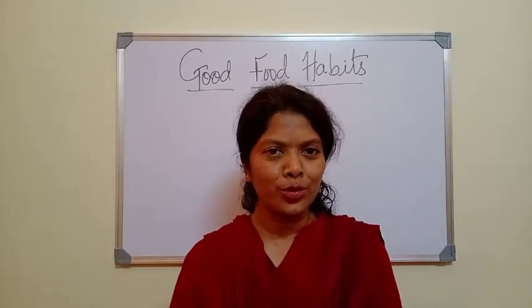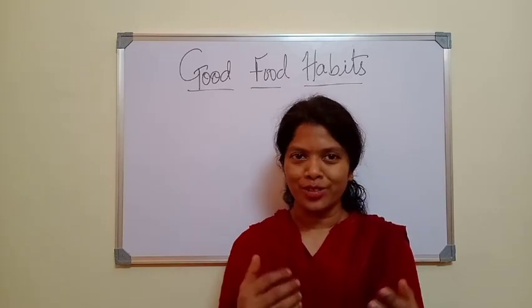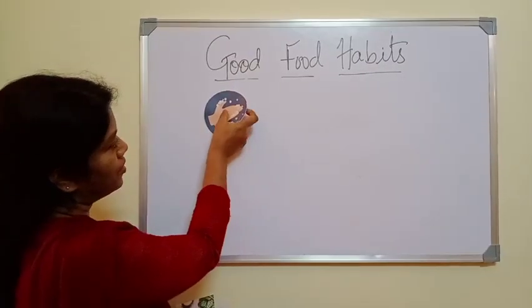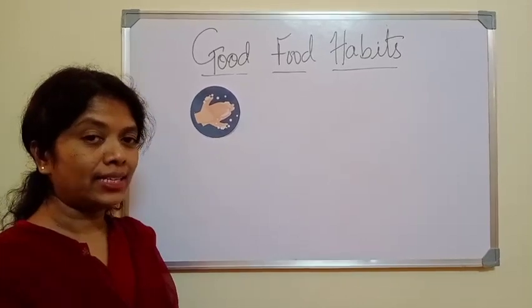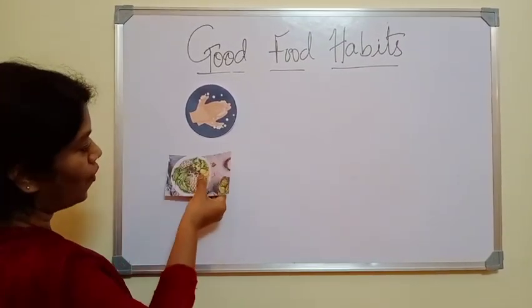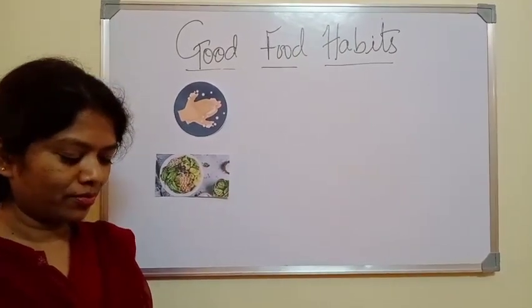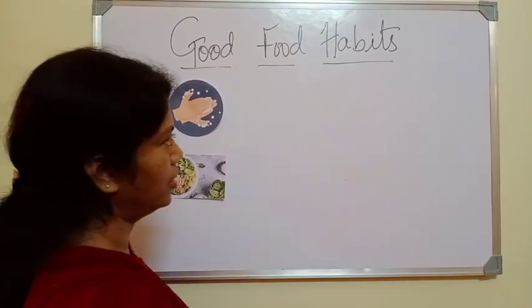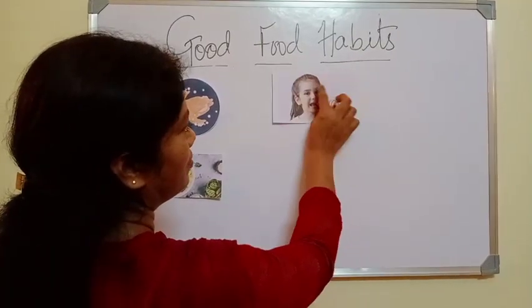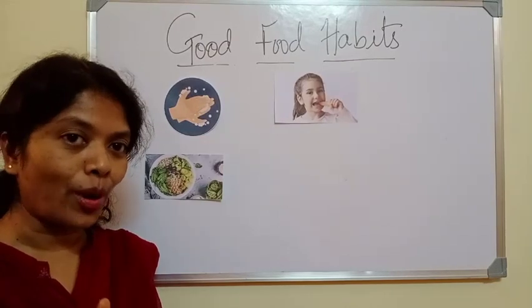Let us learn about the good food habits that we need to follow when we consume food. First, we must wash our hands before and after every meal. Second, we must always eat fresh food. Third, we must chew our food slowly and properly.